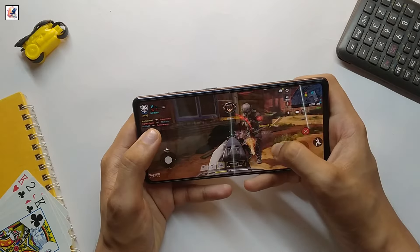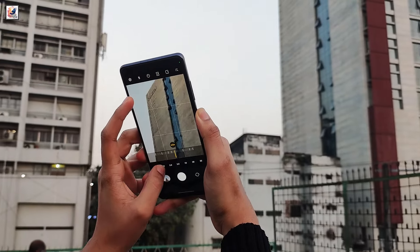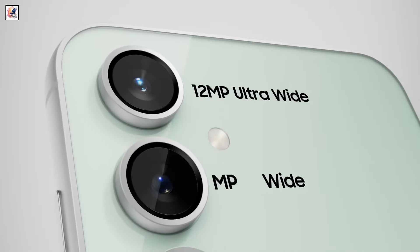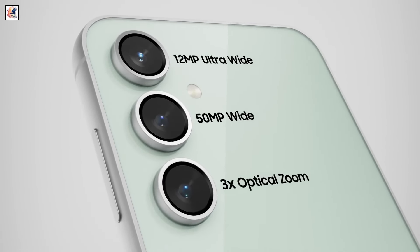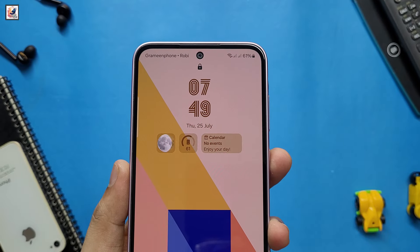Samsung's upcoming Galaxy S24 FE will use the exact same main camera as the Galaxy S24, S23, and S23 FE, a new report claims. That includes a 50-megapixel sensor with OIS, a 12-megapixel ultrawide shooter, an 8-megapixel telephoto camera, and a 10-megapixel front camera sensor for selfies.